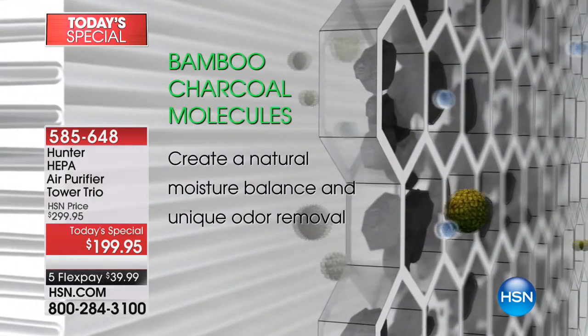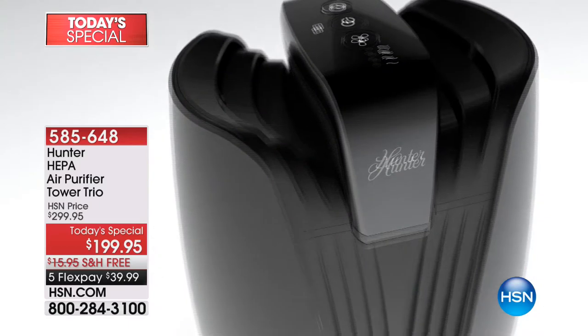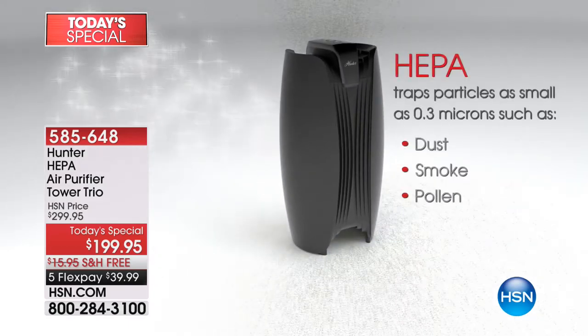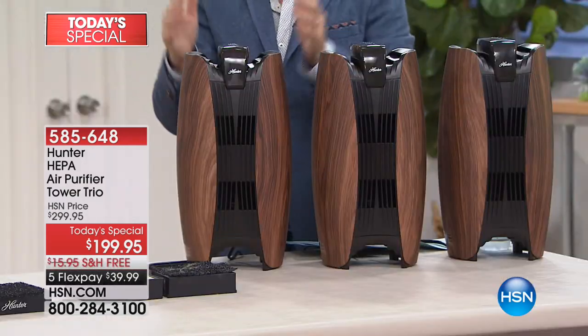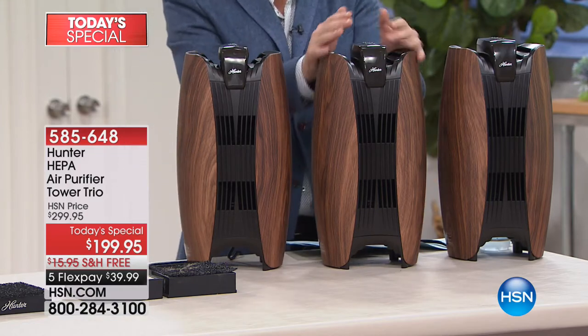We're already approaching 400 reserved, which is mind-boggling. 90% are in that really delectable wood tone that is just so attractive. The fact that Tracy made mention of the HEPA is paramount to the success. HEPA is something every air purifier wants — so a lot of air purifiers will be HEPA type, HEPA tech, kind of like HEPA, sort of like HEPA. This is HEPA. This is that gold standard.